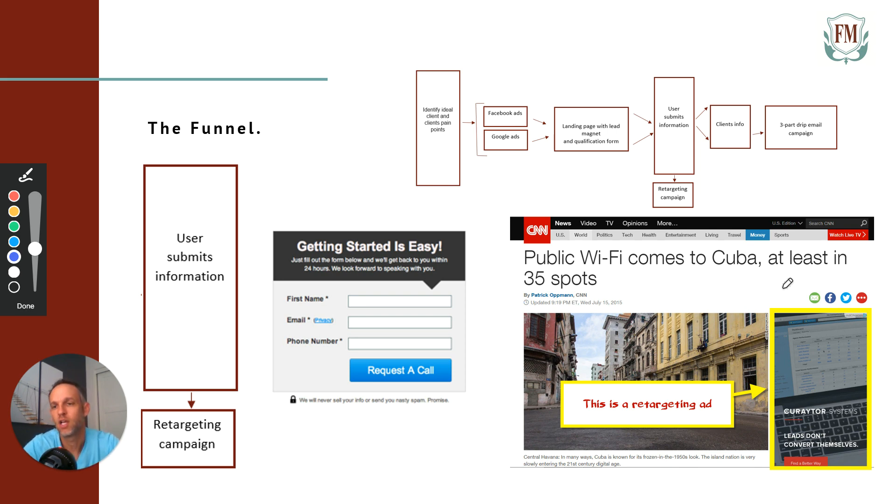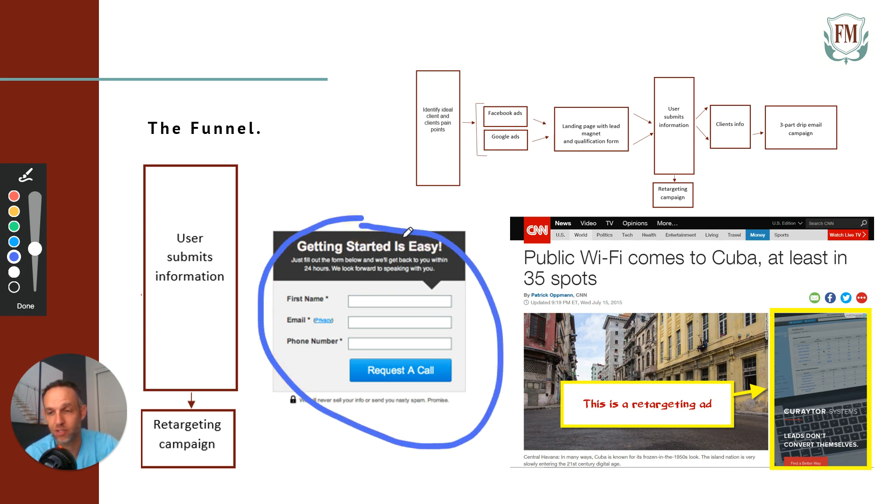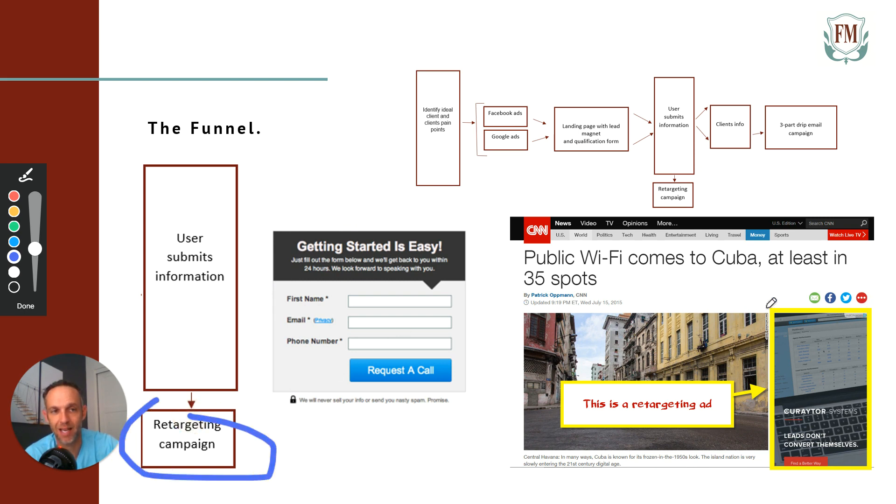You're going to sign up for a retargeting ad company — Taboola is one, AdRoll is another. A retargeting campaign allows you to cookie someone's computer, and that cookie lasts 90 days. It gives them your ad that brings them back to your landing page. Realistically, 95% of people or more are just going to leave and not fill out the form. The retargeting ad brings back that 95%, because what you're doing on the landing page is getting people to submit their information — and most of the time, the timing is just not right when they first visit.